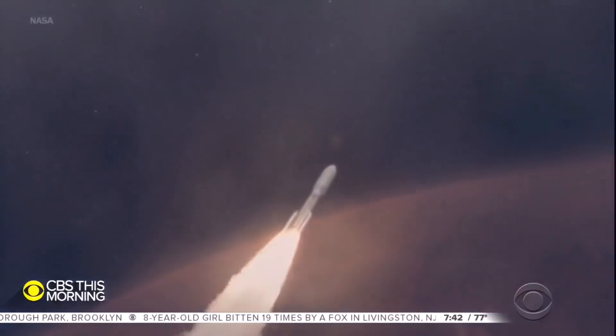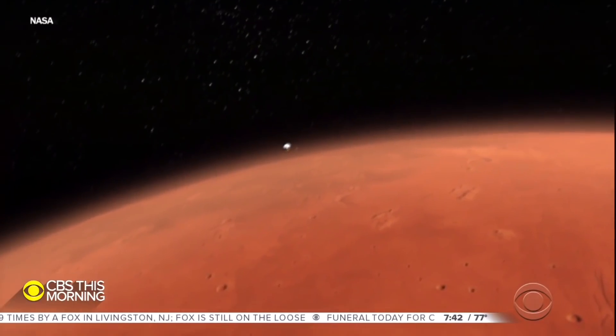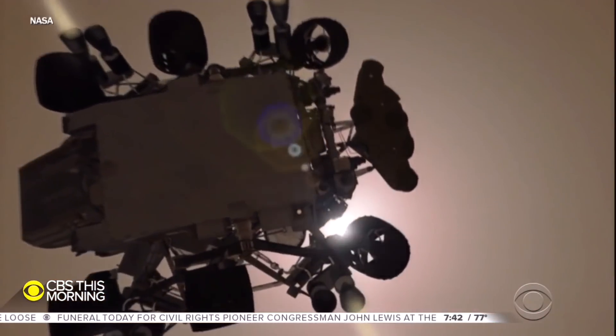Cruising to Mars will take almost seven months. Touchdown will happen mid-February next year. For CBS This Morning, Mark Strassman, Pasadena, California.